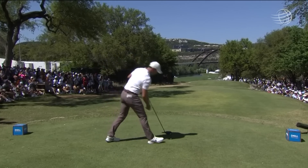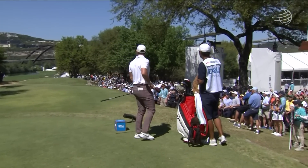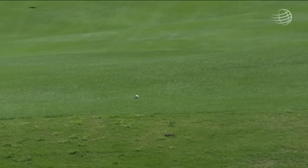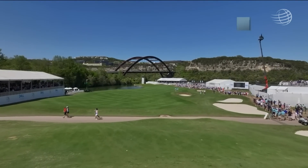That is a no-holds-barred, fully released drive right down the middle. There's not much prettier to watch in golf than Rory in full flight. He couldn't even take his eyes off it, and that went so far down the hill.